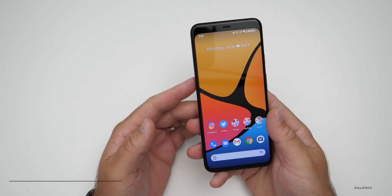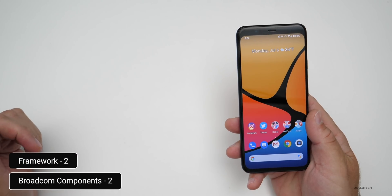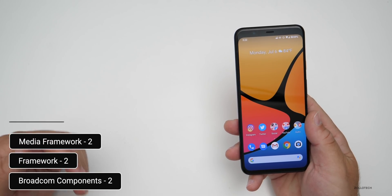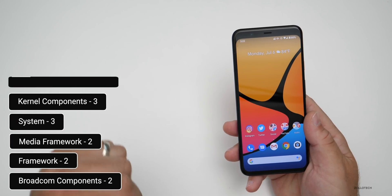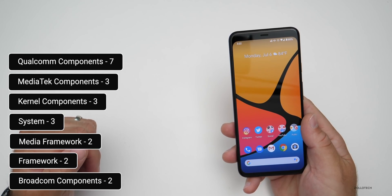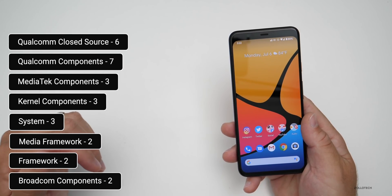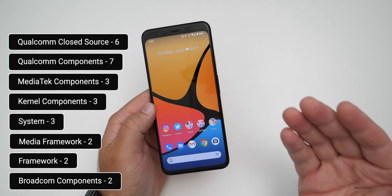What they've patched includes two Broadcom components, two framework components, two media framework components, three system components, three kernel components, three MediaTek components, seven Qualcomm components, and six Qualcomm closed-source security components. All of those have been patched, not only for Pixel devices.